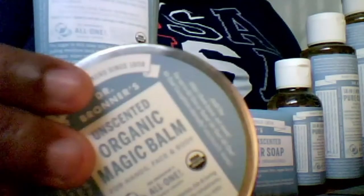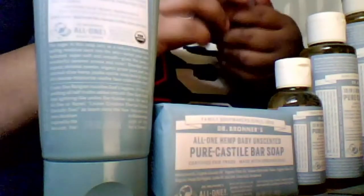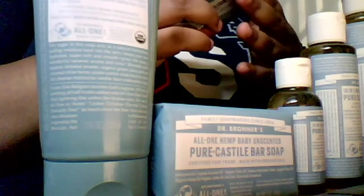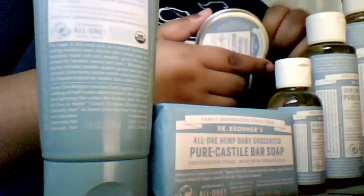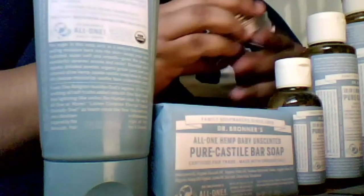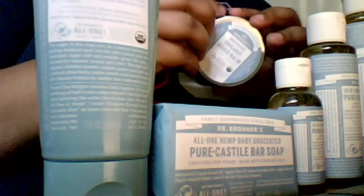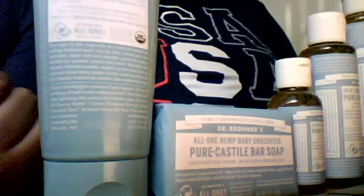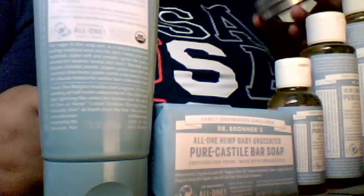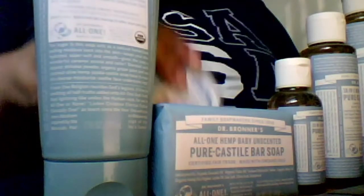Right here is their organic magic balm — kind of out of the frame but bear with me. You can use this for dry cracking skin and it also helps with diaper rash. There's also a scented version that uses arnica and menthol — that's like your Vicks VapoRub — so you'd use that if you're feeling a bit congested. But this particular one is for dry skin and whatnot.